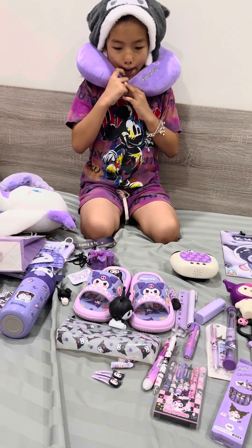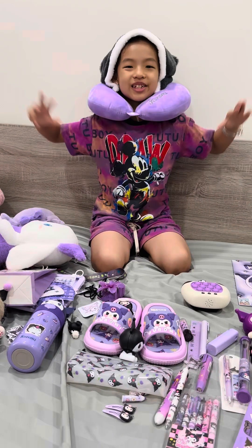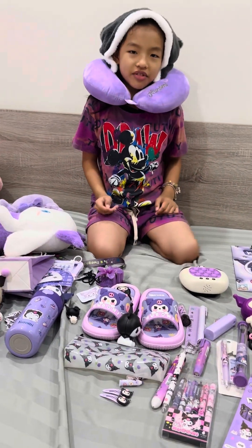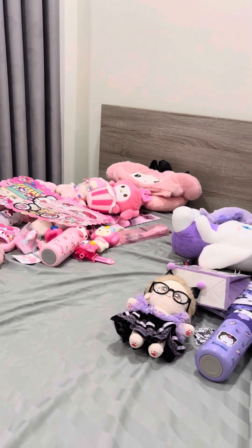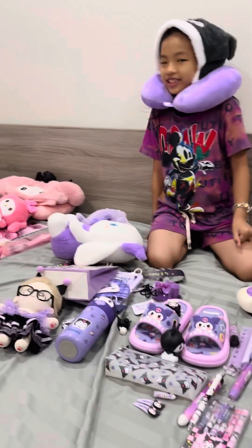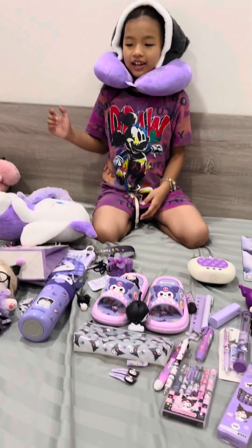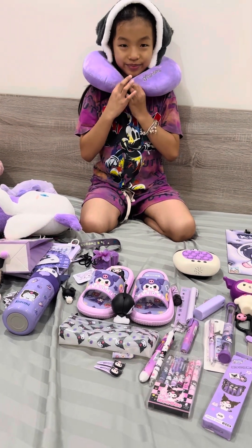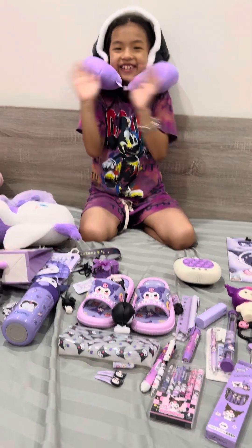Do you want more Kurumi things? Yes! I will collect more Kurumi things and share with you in the next video. I also have a lot of Melody things — that's my little sister's favorite character and color. Goodbye! See you later!